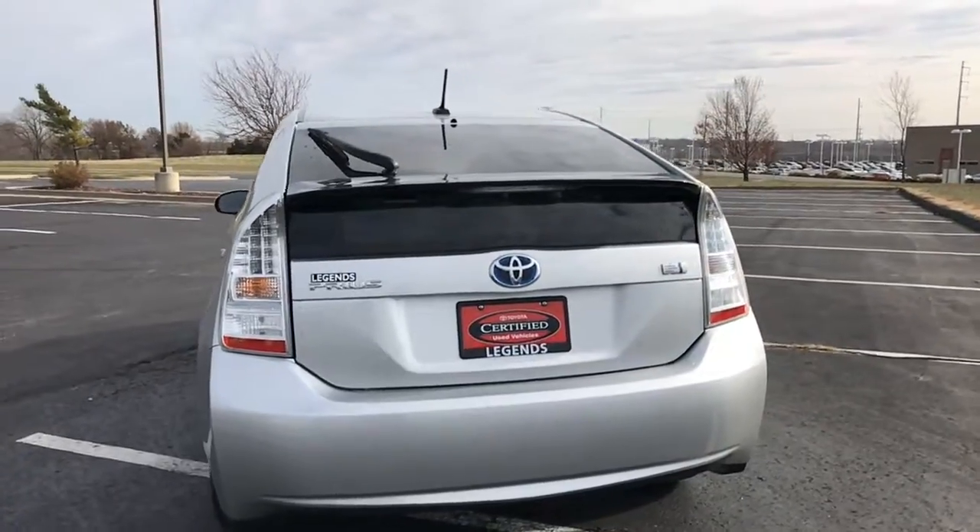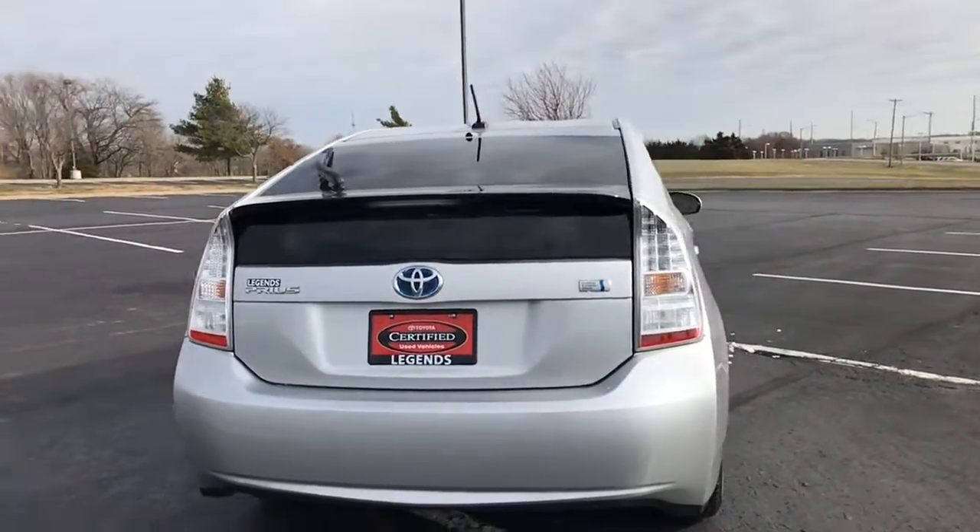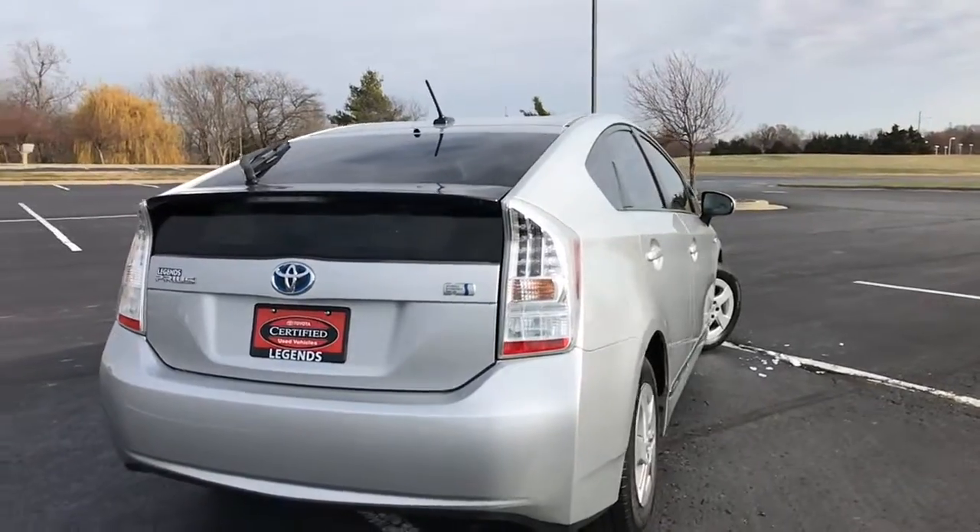Very clean unit. Has tinted windows. It is silver with gray leather interior. It also has heated seats on both the driver and passenger side with a high-low setting.